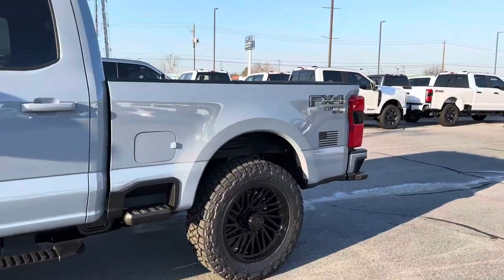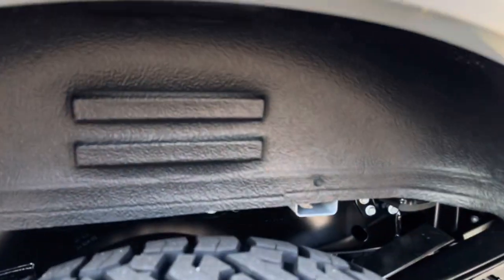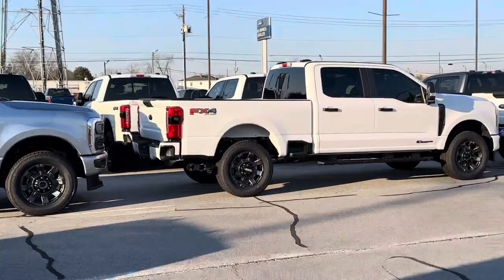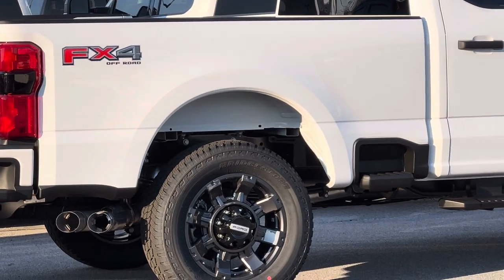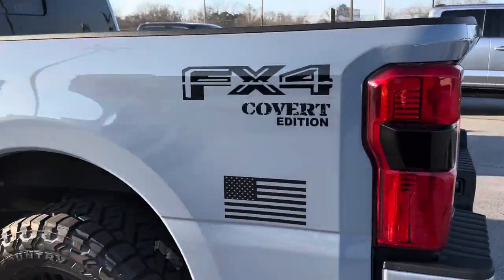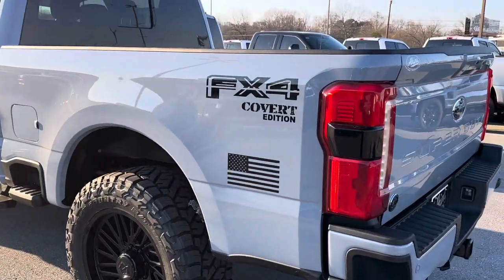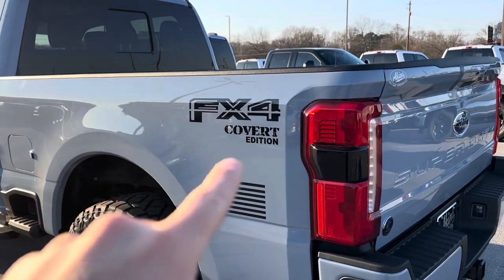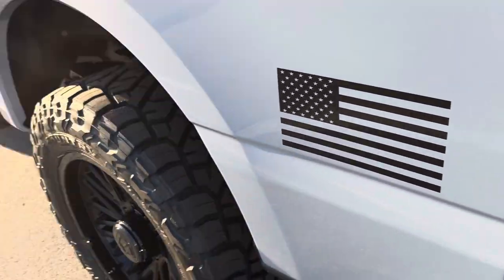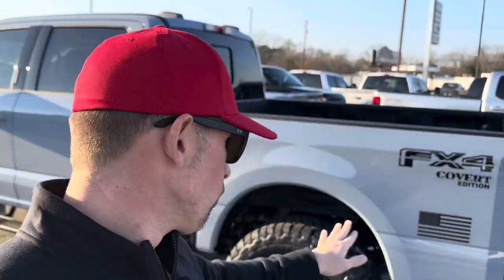Out back we did Husky rear wheel well liners — without that you've got no liner, just body color showing, looking unfinished. It's nothing major but it shows we're paying attention to detail. We've got the gloss black FX4 Covert Edition badge, and we are in the strongest and best country in America — one nation under God, United States of America.